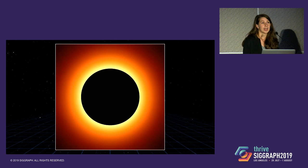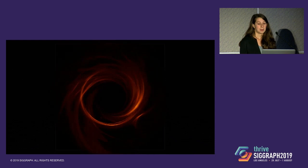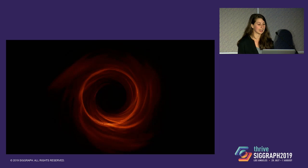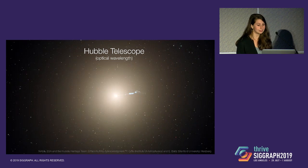If Einstein was right about general relativity, then this light would be bent into a ring whose size and shape tell us about the mass and spin of the black hole. If we were to see any deviations from general relativity, we would expect to see it in the shape of the shadow — referred to as the black hole shadow. Simulations of turbulent plasma in the jets and accretion disk around the black hole predicted that with infinite resolution, we would see something like this. Today I want to tell you how we took that picture, how we verified what we recovered, and how we used computer graphics to learn about these images.